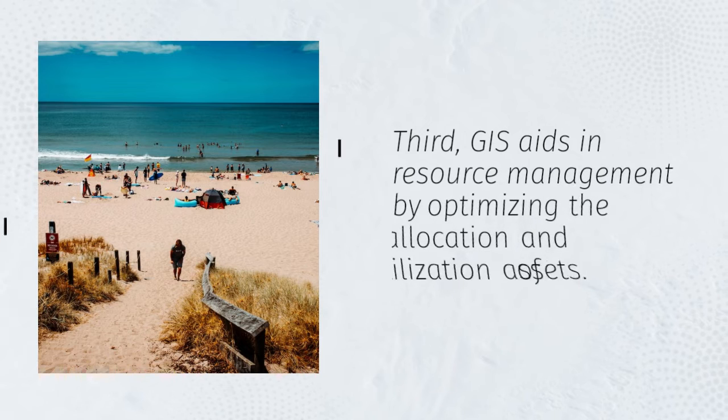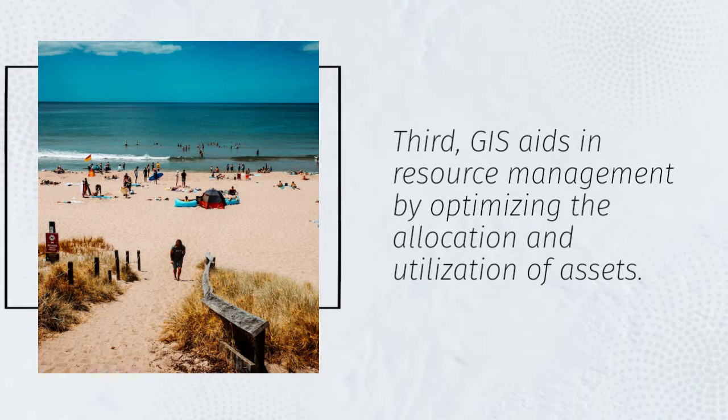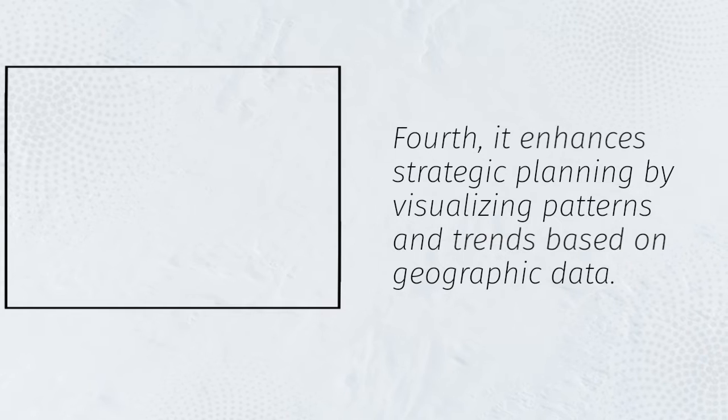Third, GIS aids in resource management by optimizing the allocation and utilization of assets. Fourth, it enhances strategic planning by visualizing patterns and trends based on geographic data.